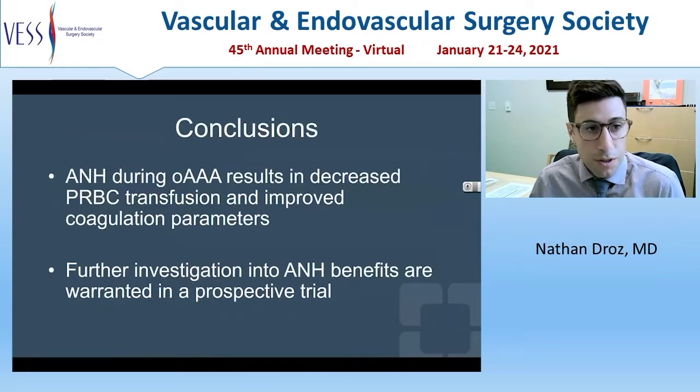In conclusion, we found that ANH patients undergoing open AAA had decreased packed red blood cell transfusion and improved coagulation parameters. This warrants a prospective trial to further evaluate the benefits of ANH in open aneurysmal surgery, which we plan to continue at Cleveland Clinic.